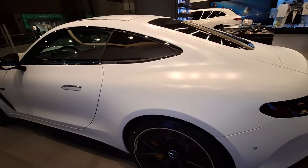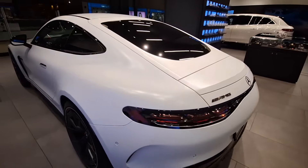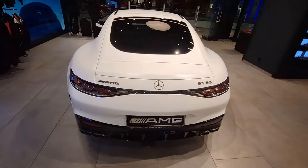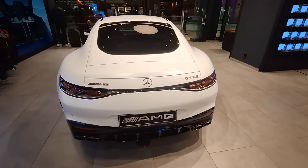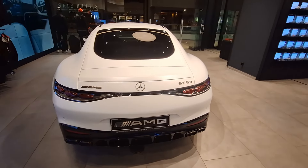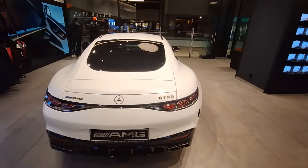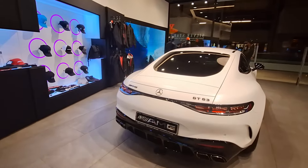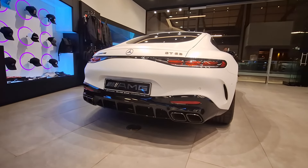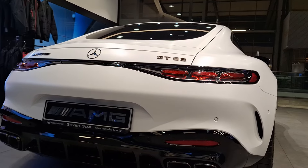What sets the GT Coupe apart is its uncompromising commitment to performance. With standard all-wheel drive, active rear axle steering, and AMG Dynamic Select driving programs, the GT Coupe delivers unmatched stability, agility, and responsiveness on any road surface. Whether you're tackling hairpin turns or cruising down the highway, this supercar effortlessly adapts to your driving style, ensuring an unparalleled driving experience every time you take the wheel.